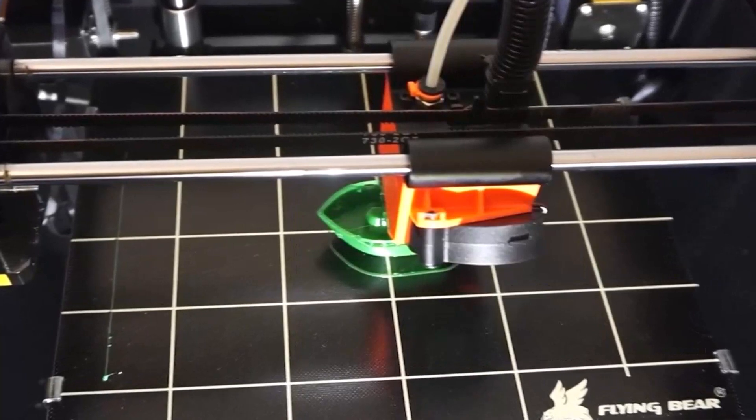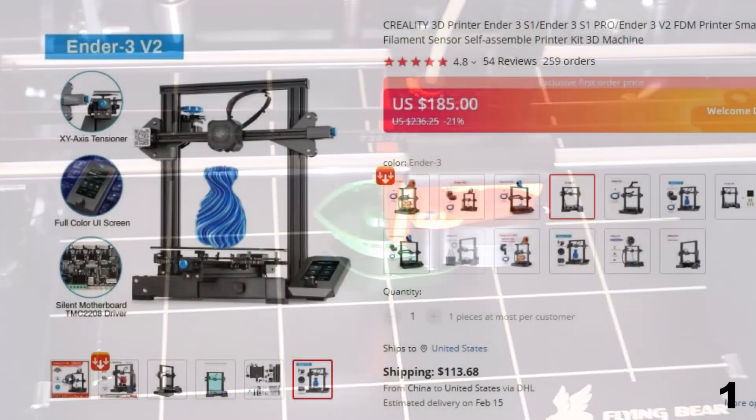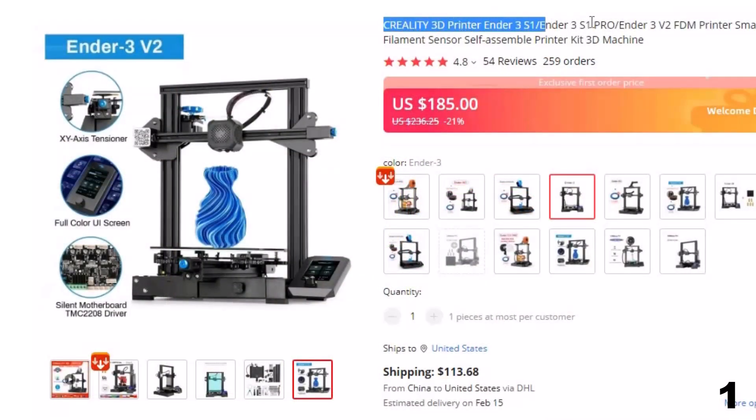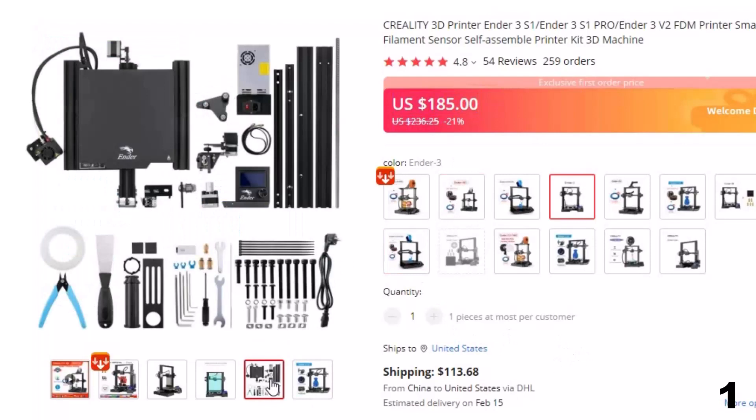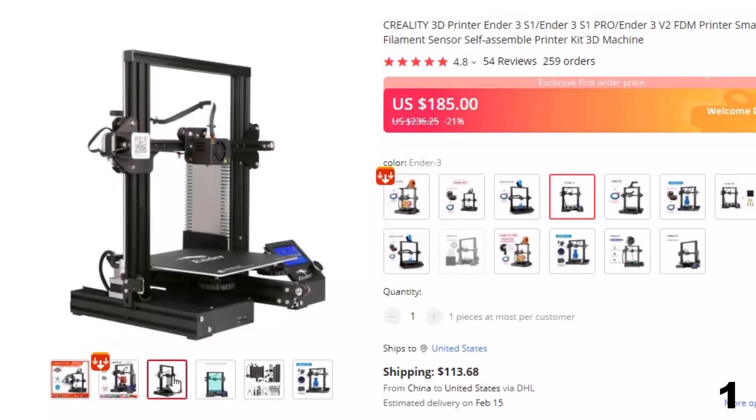The BMG Dual Drive Extruder System is also a good specialty. Number 1: Creality 3D Printer Ender 3 S1 / Ender 3 S1 Pro. This 3D printer is here with 20% price off — now you can get it at around $189. When it comes to buying the best 3D printer on AliExpress, the first and most reliable product is the Creality Ender 3 Pro. The Ender 3 Pro is an upgraded printer by Creality and one of the best-selling 3D printers on AliExpress.